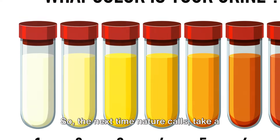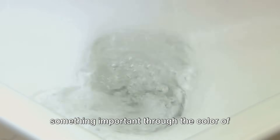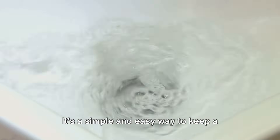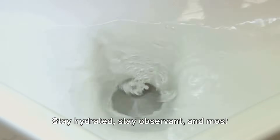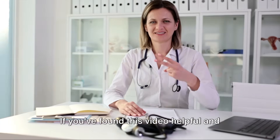So the next time nature calls, take a moment to observe. Your body could be trying to tell you something important through the color of your pee. It's a simple and easy way to keep a check on your health. Stay hydrated, stay observant, and most importantly, stay healthy.